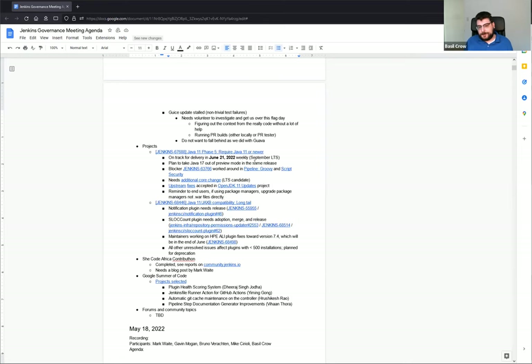Basically, our plan is to recommend that people use Java 11, but if you run into a problem, it may very well be fixed in Java 17. The key message is we no longer have to tell people not to use Java 17.